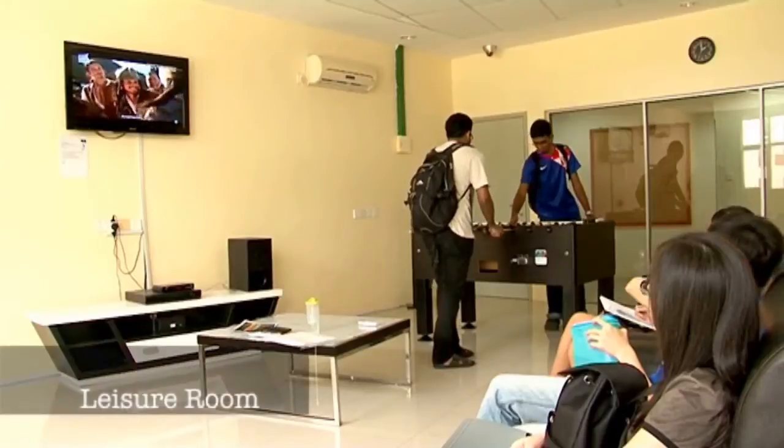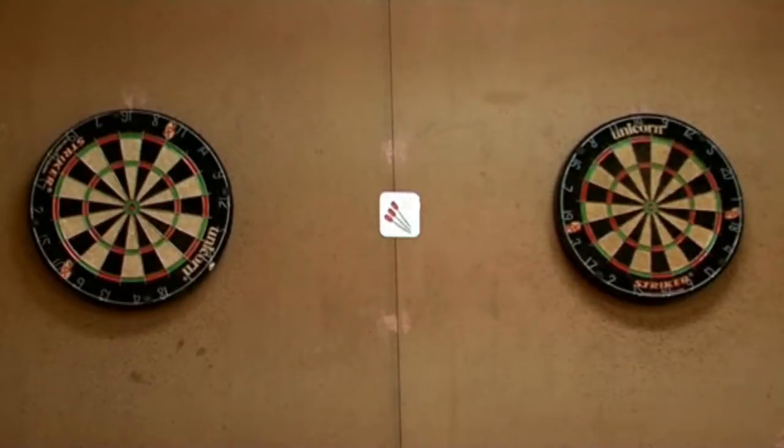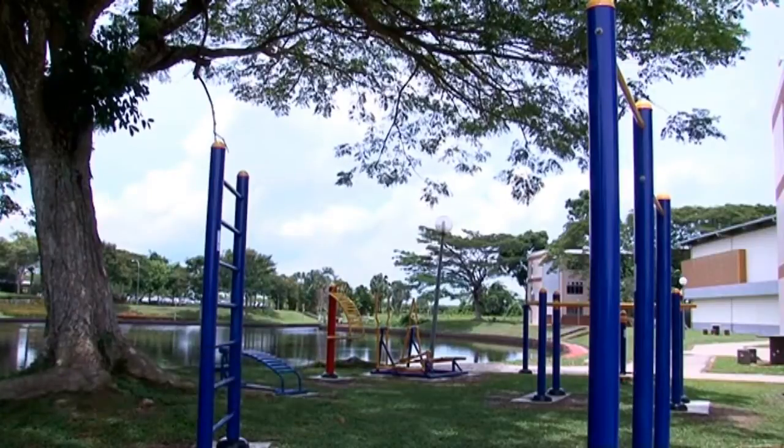In the leisure room, we have a TV. We also have a foosball table where we can relieve our stress, and also a dartboard. The outdoor facilities over at Sibuti — they just installed new exercise gym equipment.